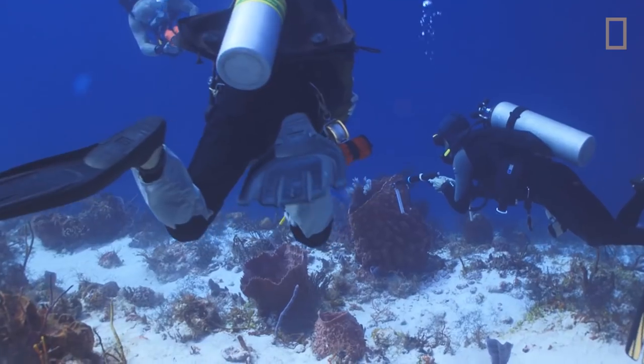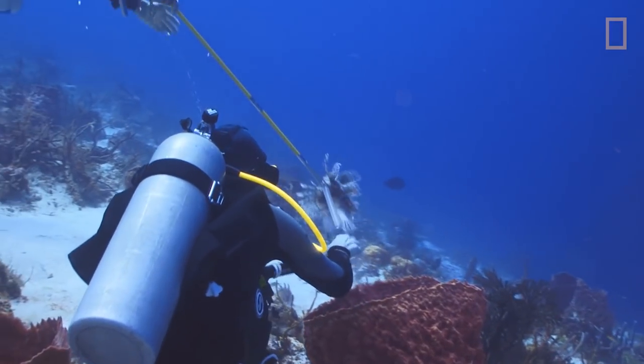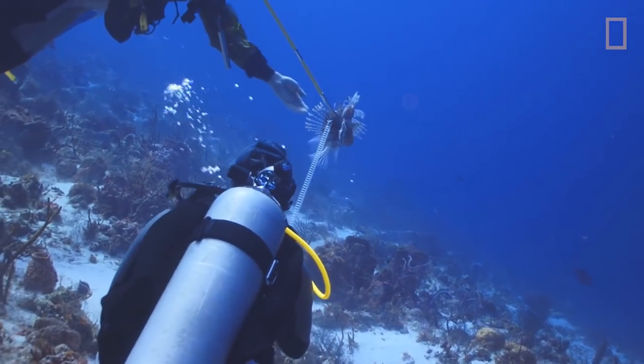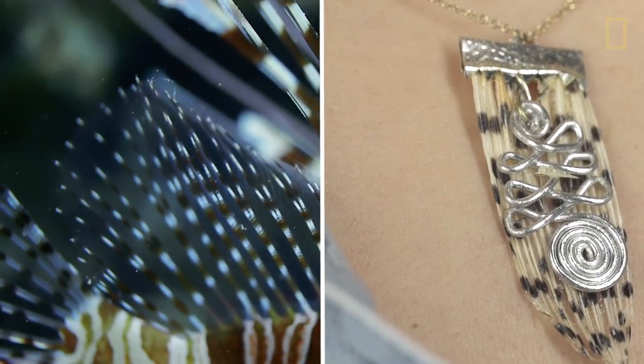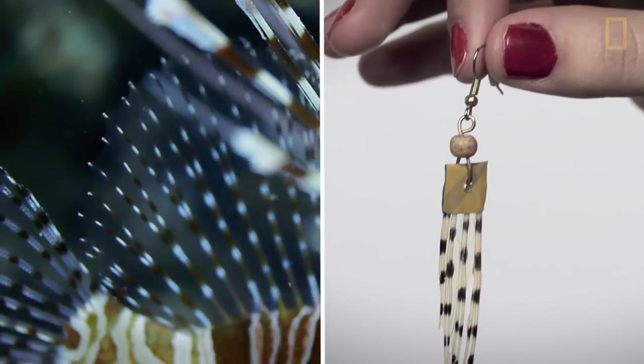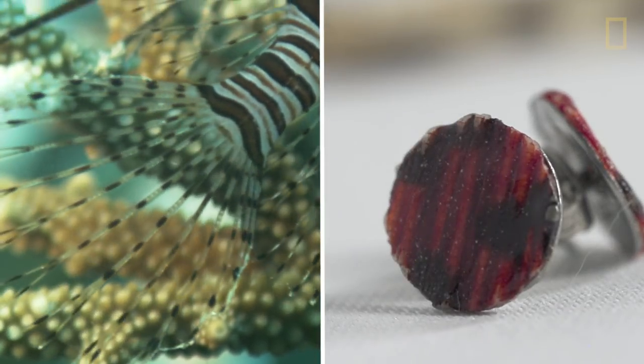One of the really innovative ways people are tackling the invasive lionfish problem actually involves turning the fins and spines of lionfish into jewelry. The landing value of the lionfish is now higher, and fishermen are starting to go after lionfish more and more.